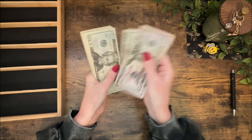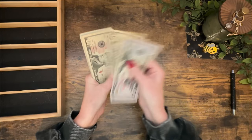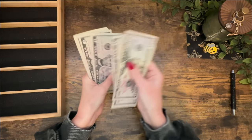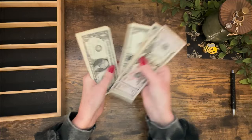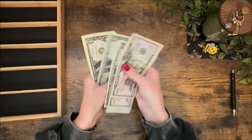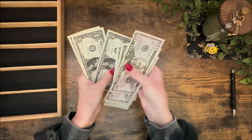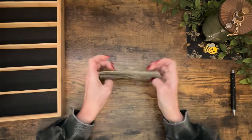Counting out the $300... 50, 100, and continuing through 200, then finishing with smaller bills and coins to reach $300.